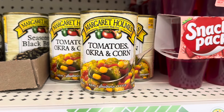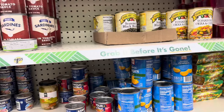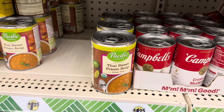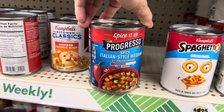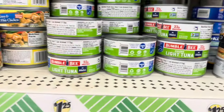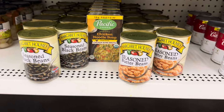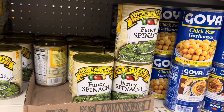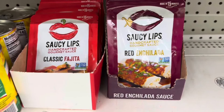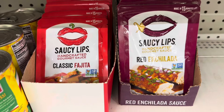The canned goods are really delicious. This one is okra corn tomato, they have a seasoned black bean, Thai sweet potato soup - that sounds interesting - little Progresso Italian style wedding soup, Bumblebee light tuna, seasoned butter beans, seasoned black beans. These are good to add into a soup. They have fancy spinach, seasoned collard greens. In my last videos I shared the Saucy Lips red enchilada sauce, but now I'm seeing they also have the fajitas.